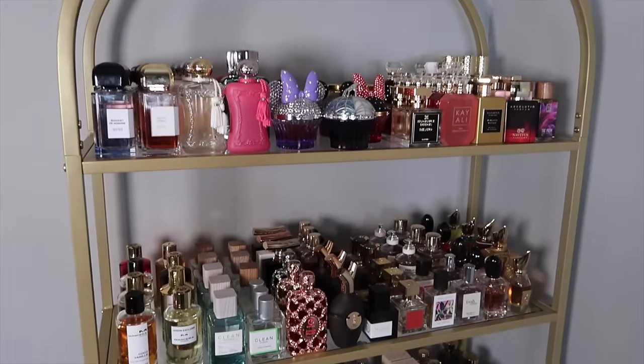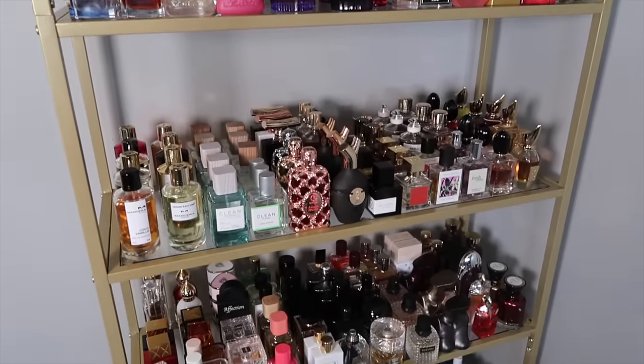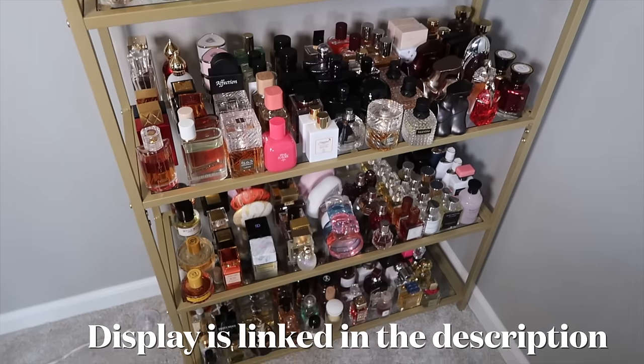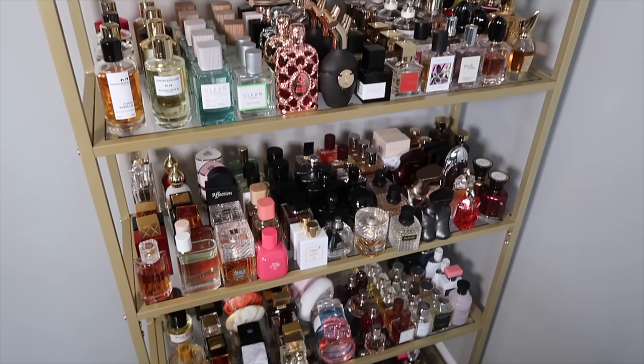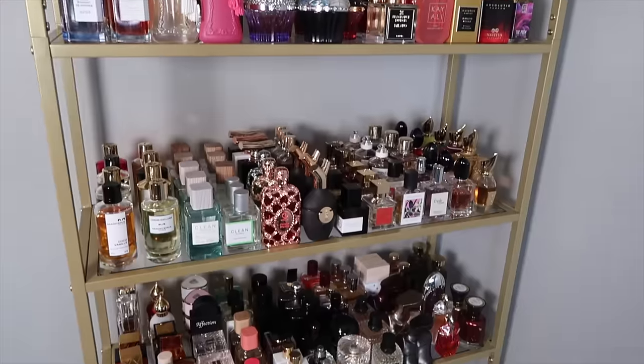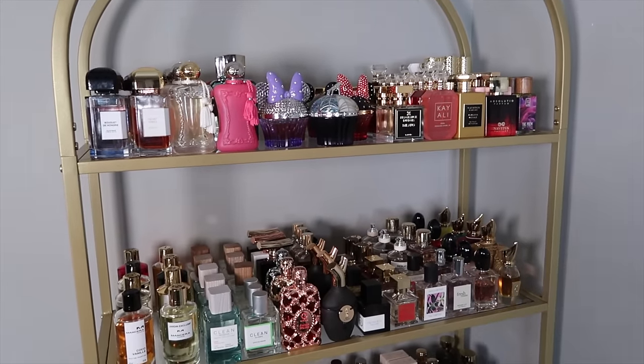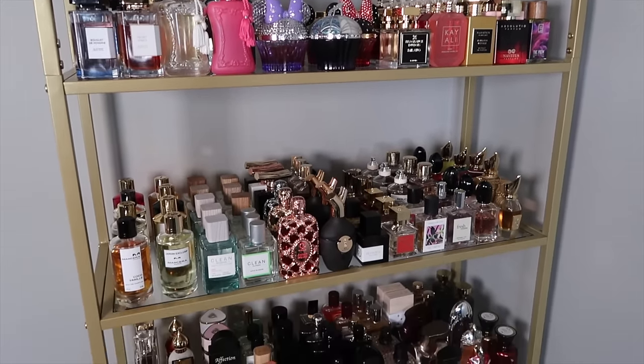This is my entire perfume collection — about 99% of it. I really wanted to talk to you guys about my full collection. I'm not going to go into detail about every single one because we will be here forever, so I'm going to try to minimize the cuts.